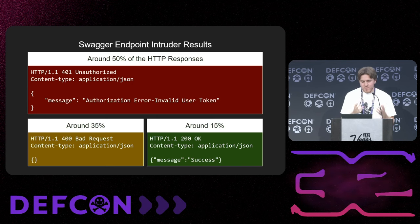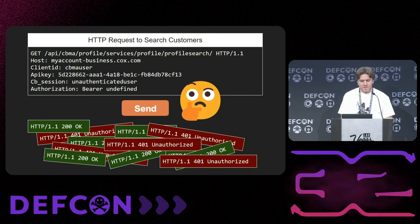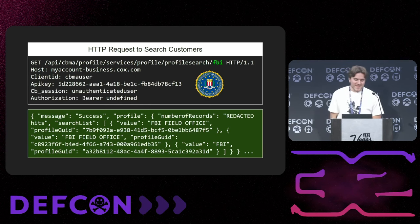About 50% gave an authorization error, 35% bad request, and 15% were success. Strange — no pattern for what is or isn't authenticated. I found one endpoint that had originally returned 200, but if I kept sending it over and over again, it would give different authorization errors. My immediate thought: there's a weird load balancer here and the authorization just seems properly broken. Profile search looked like it took a parameter via the URI, so I just chucked in a test string and wrote FBI.